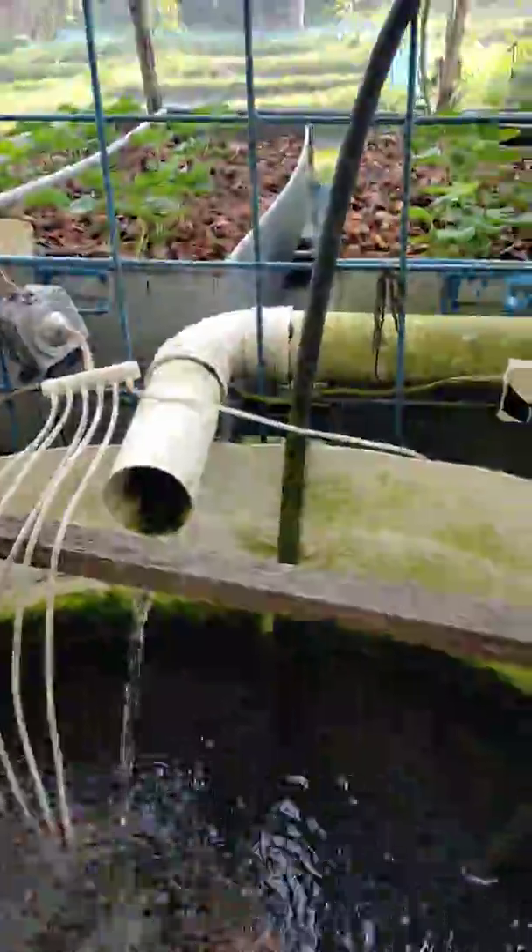This is red tilapia. Oh no, this is not biofloc — this is an aquaponics system. This is an aquaponics system. These are big, large-size tilapia.